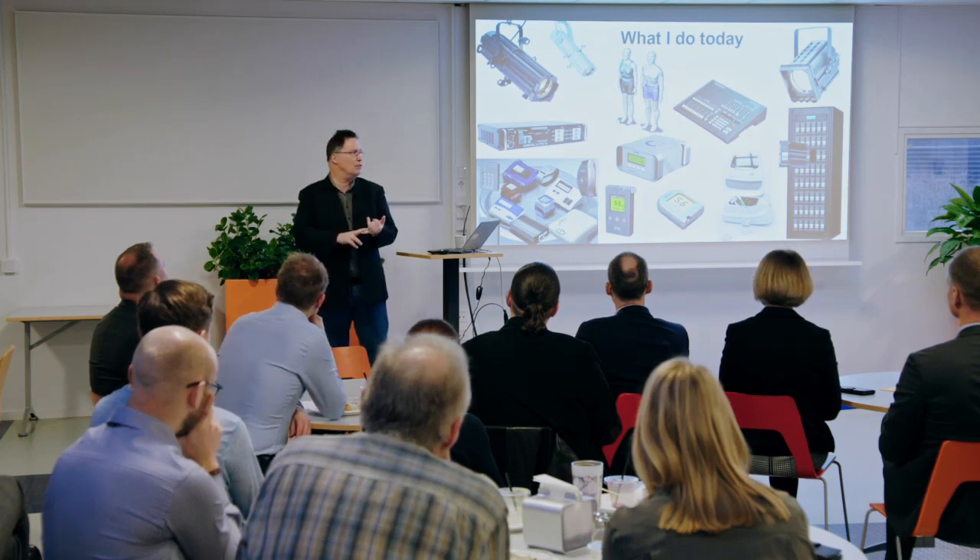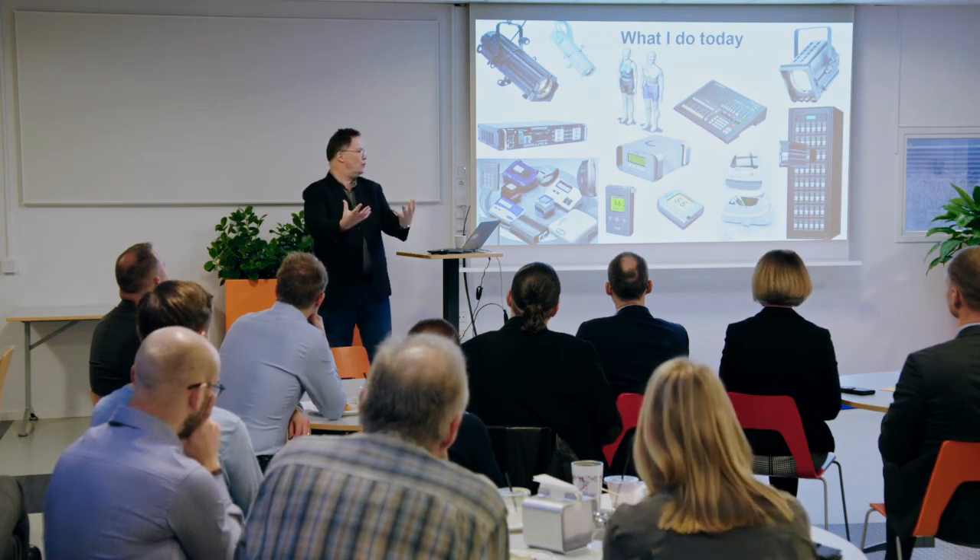First, CAD — computer-aided design — was of huge interest. But then the natural extension of that, once you've got your CAD model, is what do you do with it? And that's where additive manufacturing is a logical extension, to get to the level where you can now hit the magic print button, and a few hours later you've got the real product to play with and test.